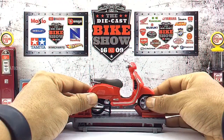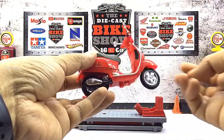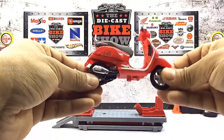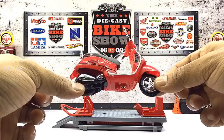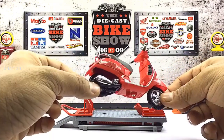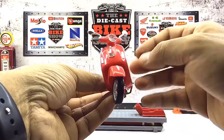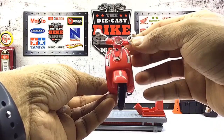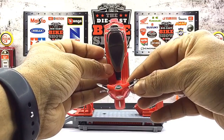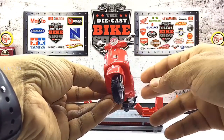Up next is the Piaggio Vespa GTS 125, which is a diecast replica manufactured by Mysto. The Vespa GTS range is a scooter currently manufactured by Piaggio under the Vespa brand. GTS stands for Gran Turismo Sport, while the 250IE refers to the displacement and electronic fuel injection. The increased engine capacity combined with reduced emissions gives a top speed of 118 km per hour. Now let's go ahead and take a look at this Vespa diecast replica.